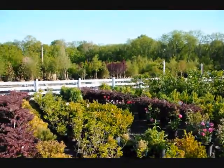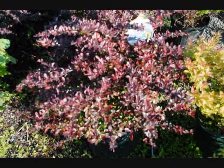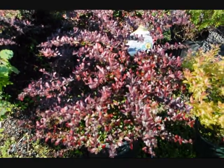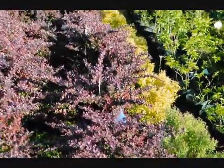Give us a call at 215-651-8329. This is a Crimson Pygmy Barberry here at Highland Hill Farm on Route 313 in Fountainville, PA. This is a deer-resistant barberry. We specialize in a lot of deer-resistant plants.